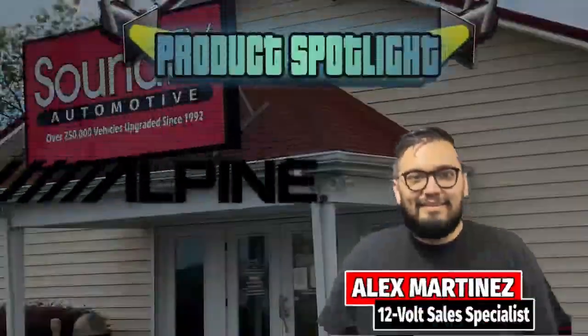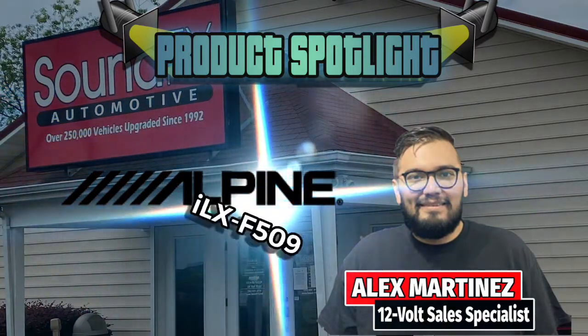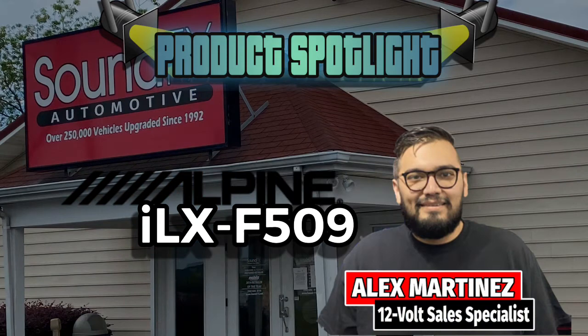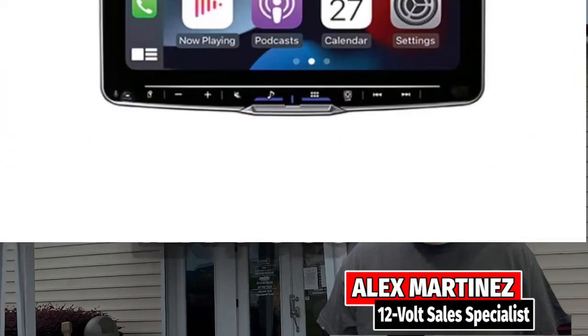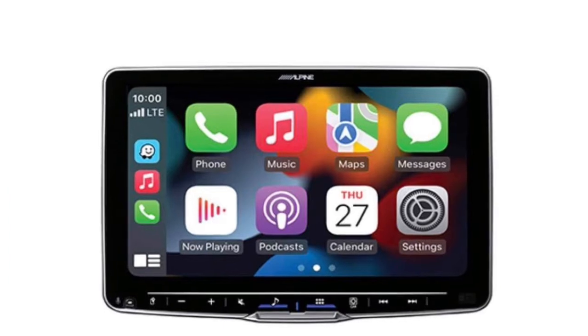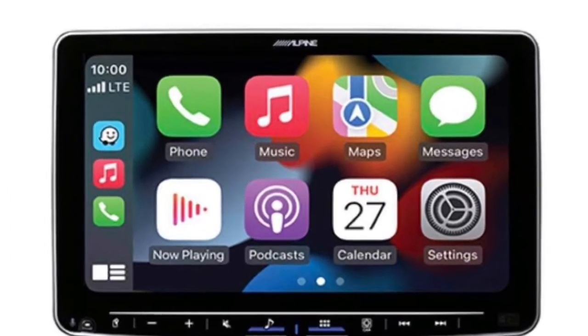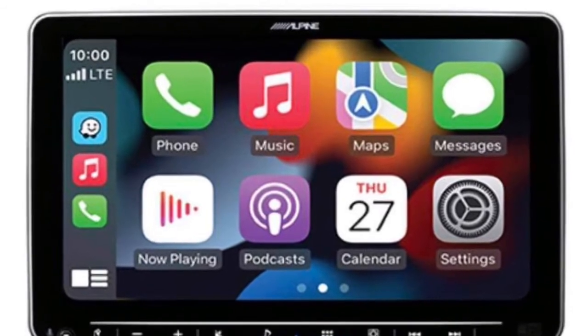Hello everyone, it's Alex from Sound Effects, and today I wanted to spotlight Alpine's new ILX-F509. The next generation Alpine Halo 9 display takes your dash to new heights with even more features to bring out the full potential of your music. The Halo 9 features Apple CarPlay,